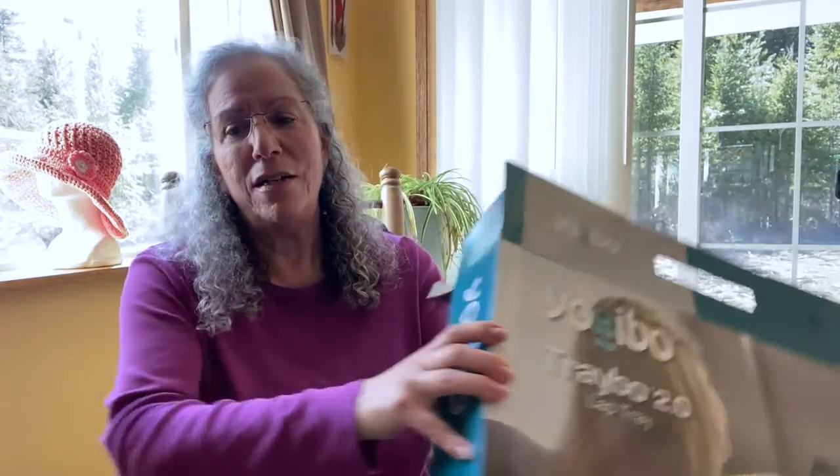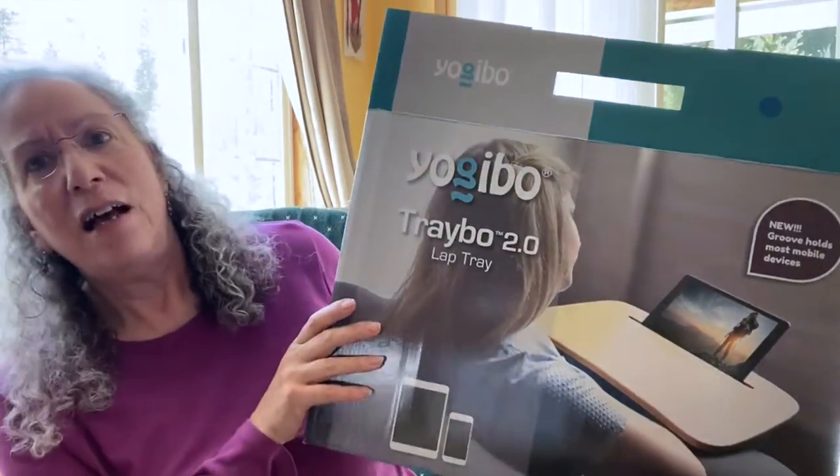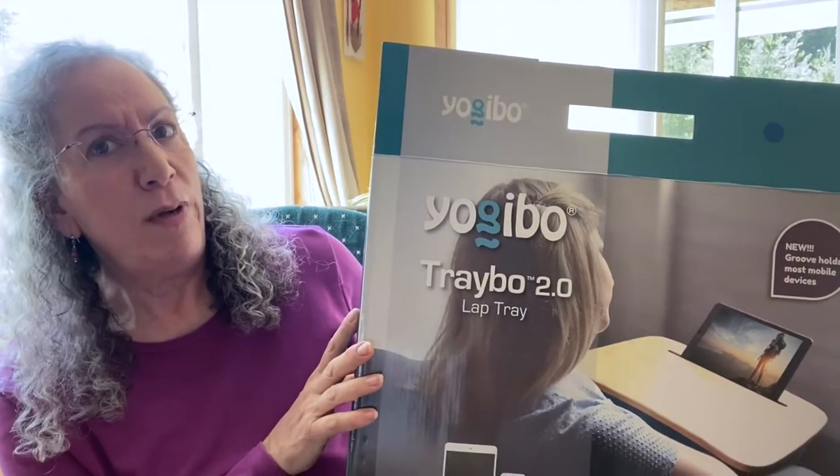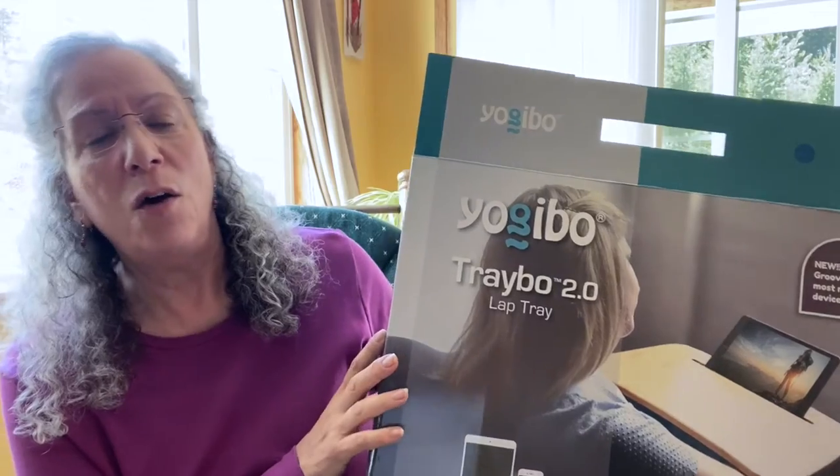To me it is so versatile. I had looked at quite a few online on Amazon and different places. I got this from QVC.com and this is by — I think it's Yogi Bo — and it's their Trebo 2.0. I went to their website; it does come in a larger size, but for me I thought this would be easier and a little bit more versatile.